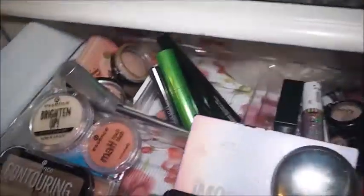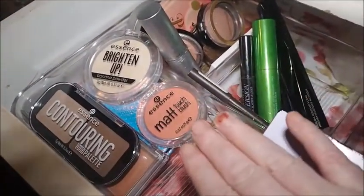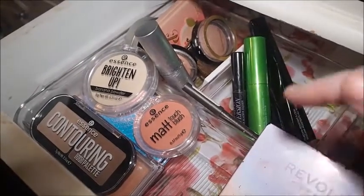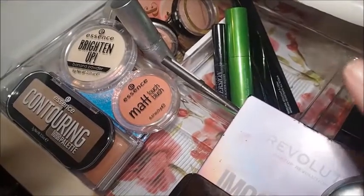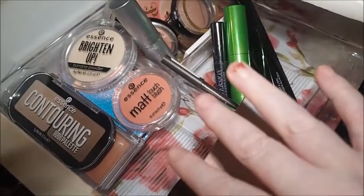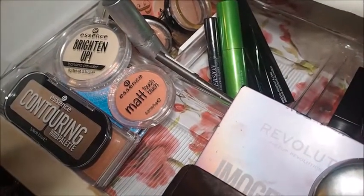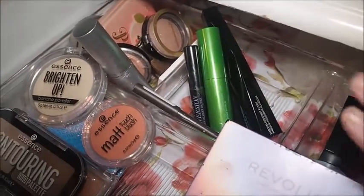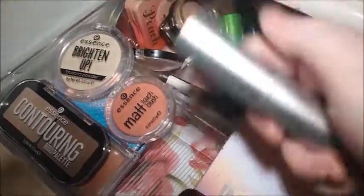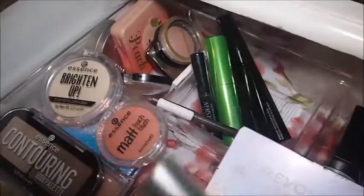Now we're going into the everyday makeup drawer. These products are all going to stay in — I spoke about them in last week's weekly shop my stash. These are all my Essence products that I'm going to be using with the Essence G'Day Sydney eyeshadow palette. This highlighter I've only used like one or two times so I'll probably keep it in for another week.